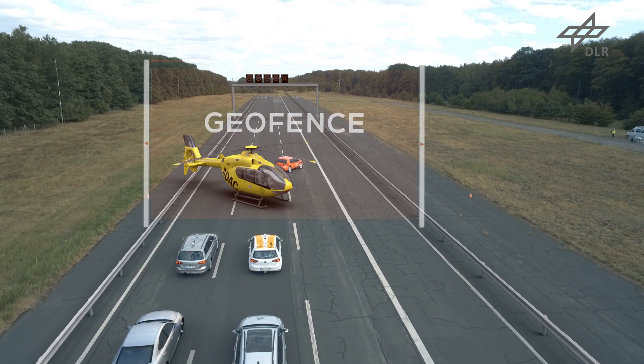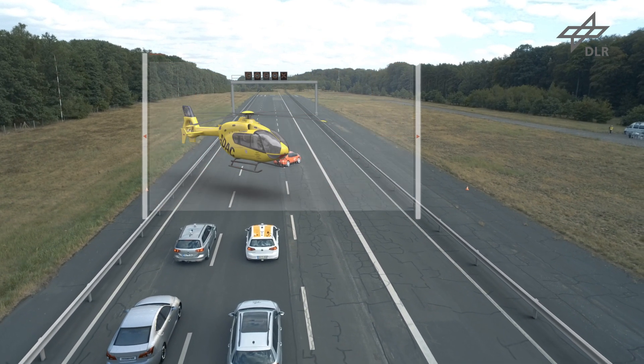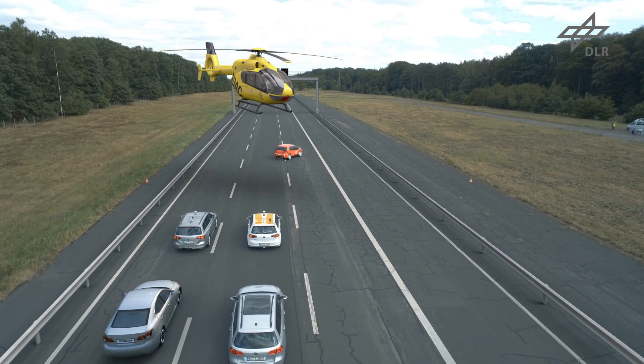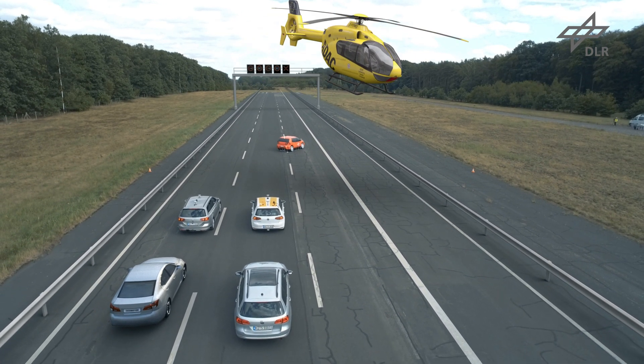The pilot can end the blockade either by himself, or simply because the communication link to the ground is broken off, and the motor vehicles can then continue their journey.